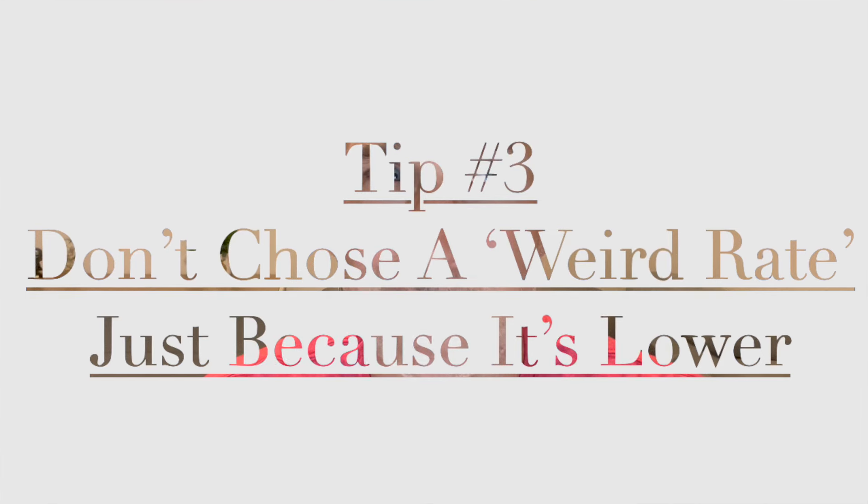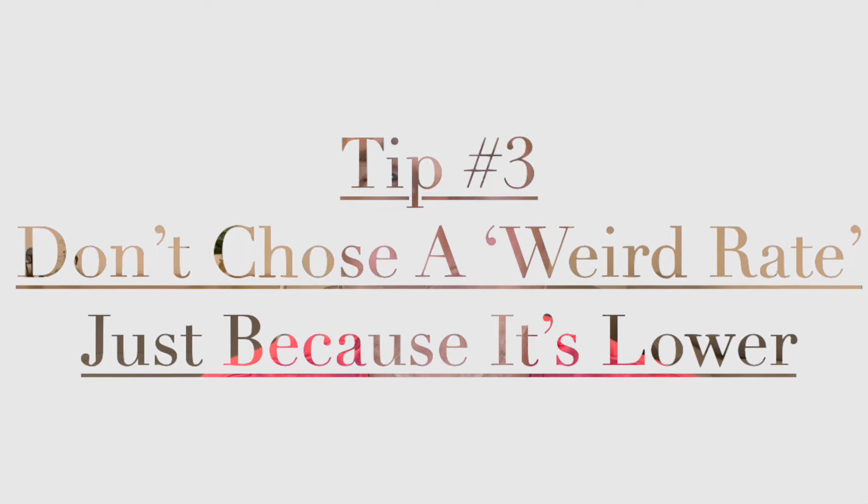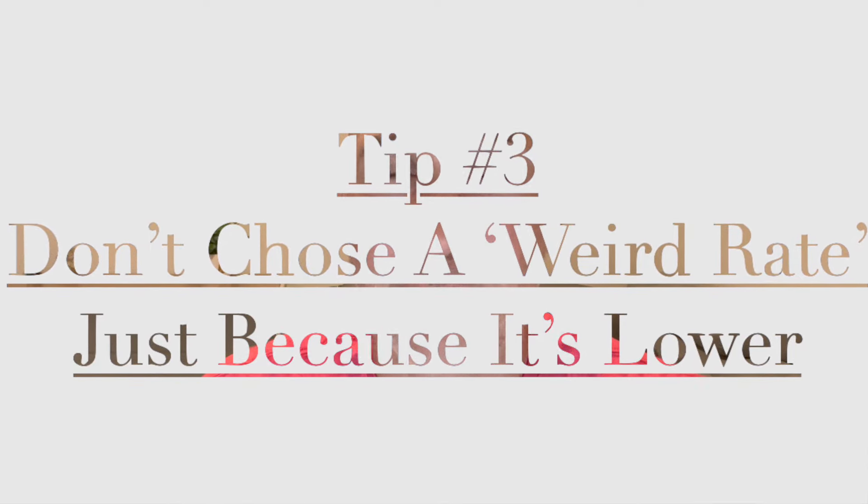Lastly, don't ever refinance at some odd rate like 5.45%, 5.335%, or 4.99% — that's the absolute worst thing you can do. Because if rates drop and the VA requirement is a 0.5% reduction, and you took a 4.99% rate thinking you got the best deal, well, rates may now be 4.5% and you still can't refinance because you're not 0.5% better. Everybody will stop you. So take the 5% or the 5.25% — just take the round, higher rate.